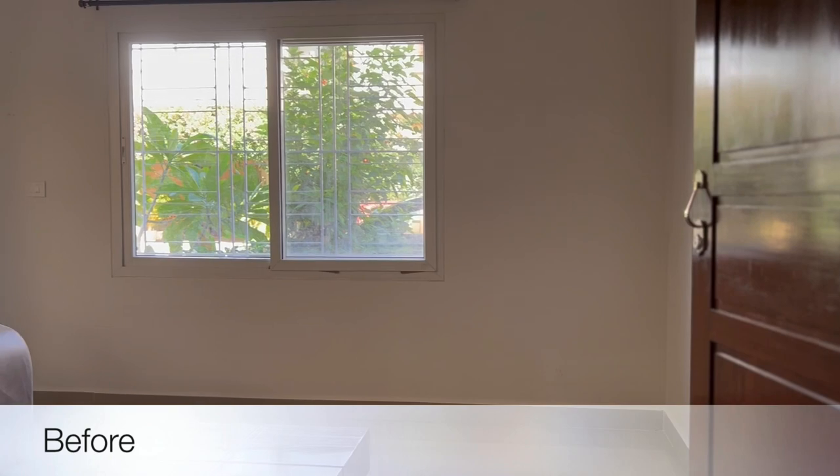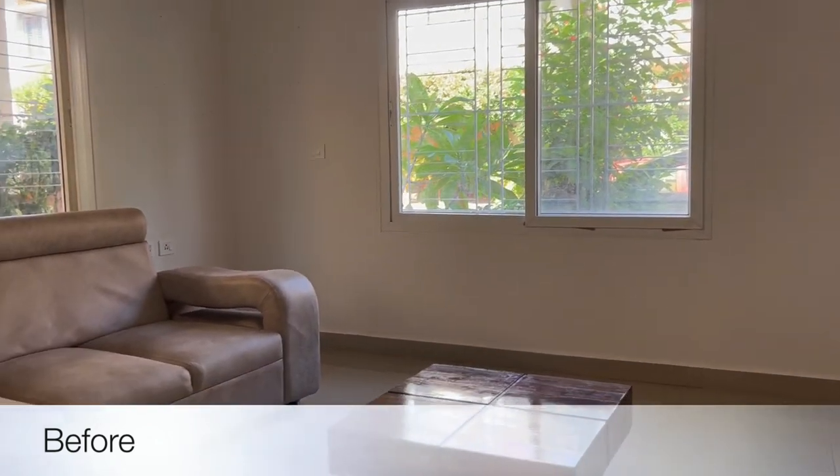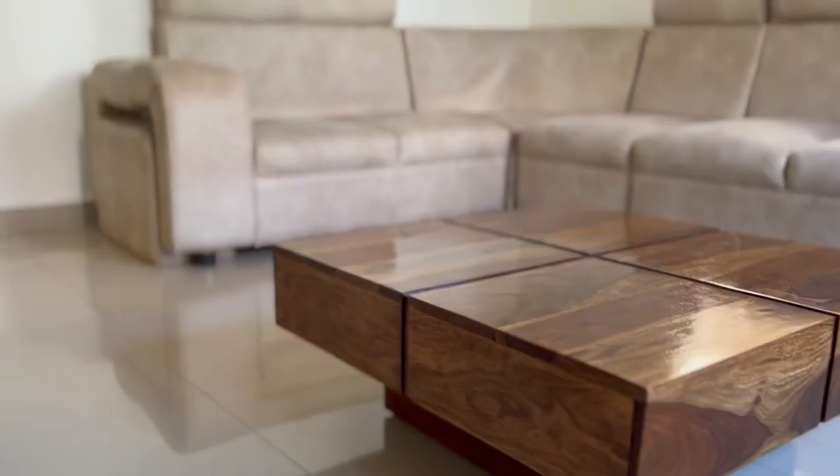Let me quickly show you how it was looking before the makeover. There's an L-shaped sofa and a center table in the room.